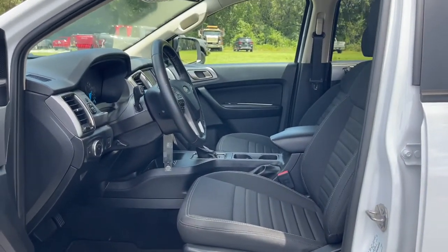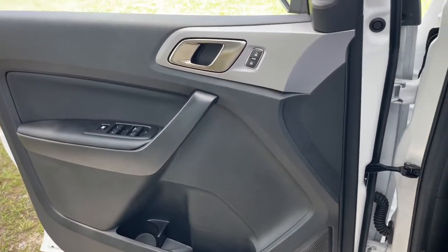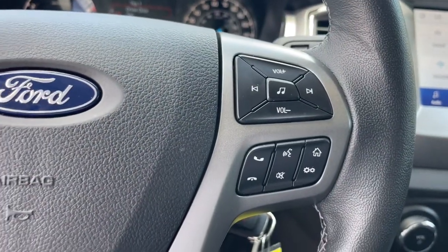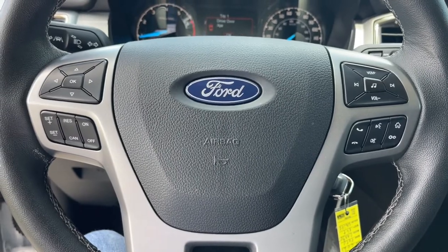Whether you need to tap its surprising payload and tow capacity for work or play, you'll appreciate its strength and efficiency, even under extreme conditions. The following are some of this vehicle's highlighted options.